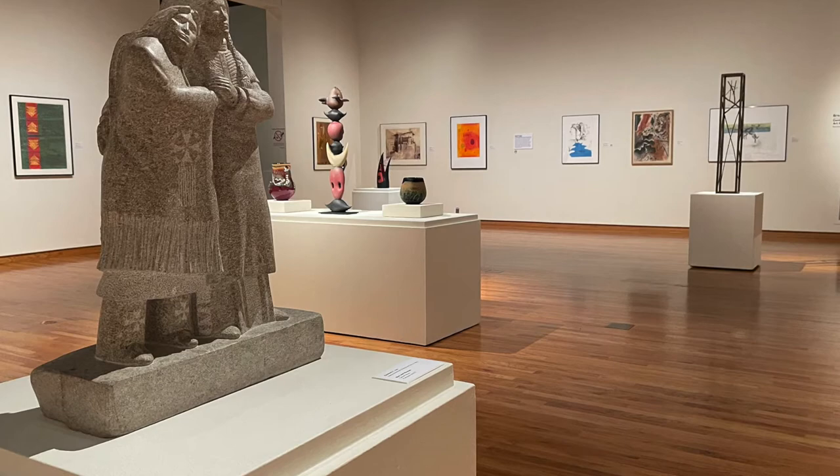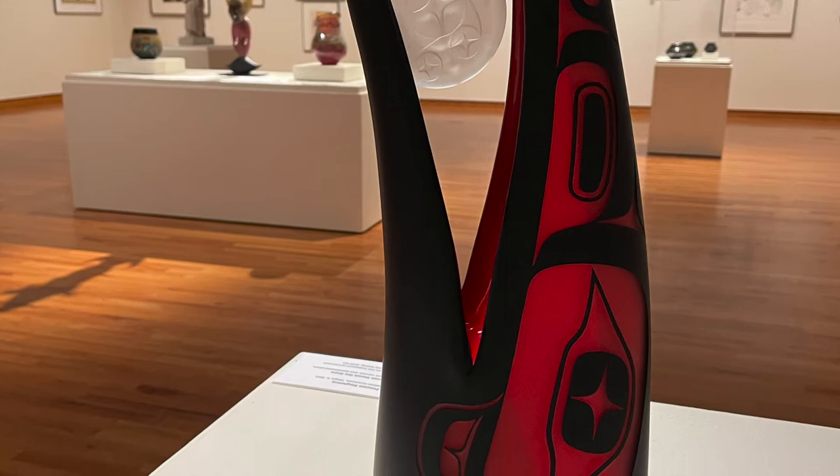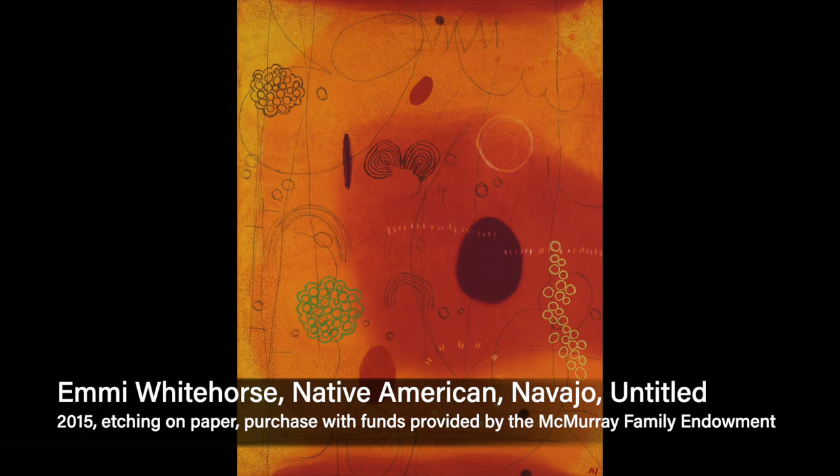This exhibition is broken down into six themes: nature, tricksters, textiles, medium, ritual and everyday life, and politics. Today we'll be looking at one object from each category, with textiles and medium combined, to learn how each plays a role in contemporary Native art.